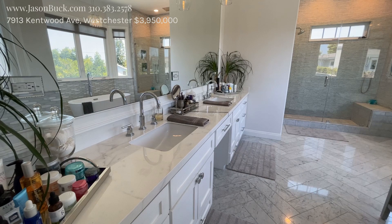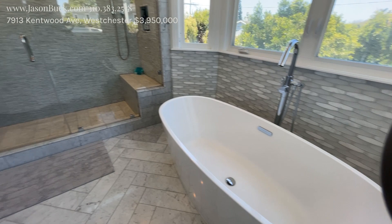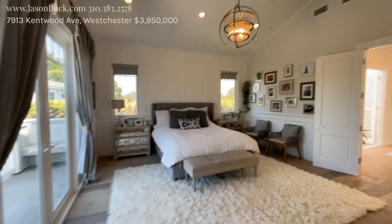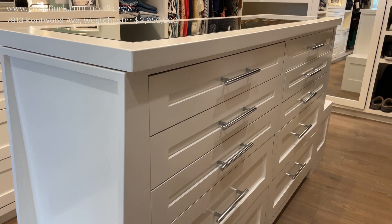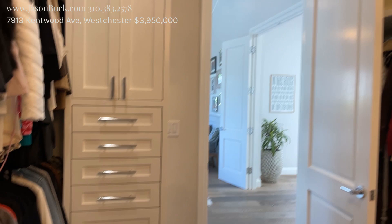The bath is incredible. Double sink, beautiful stone, great stone floor, nice siding, and it has glass. Great setup here with a bay window. High ceilings on this upper floor — it's really nice. Everything's just incredible. There is an incredible master closet with storage all the way to the ceiling, beautiful chandeliers, a center island with drawers, a shoe rack, and mirrors. This is an incredible closet in the master.